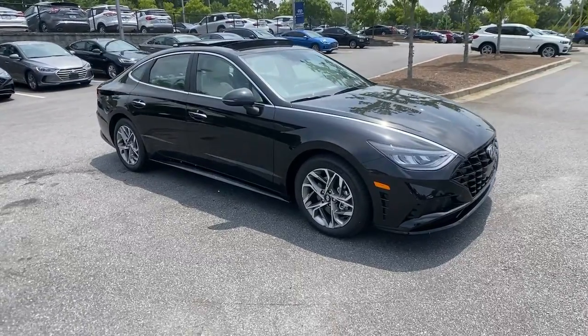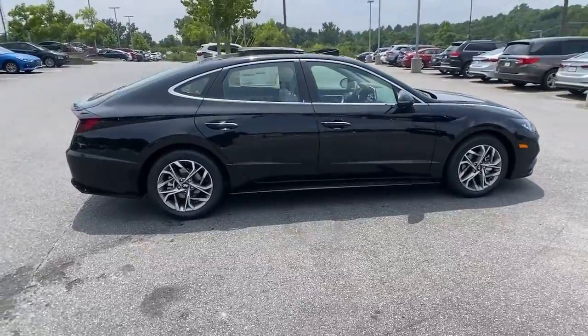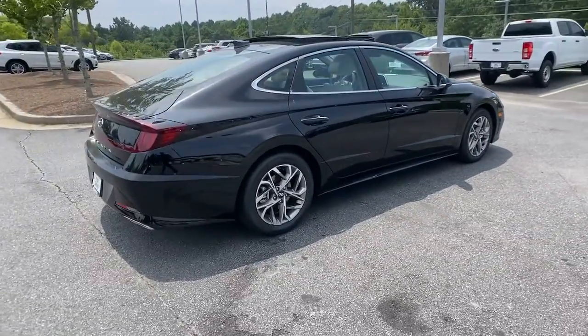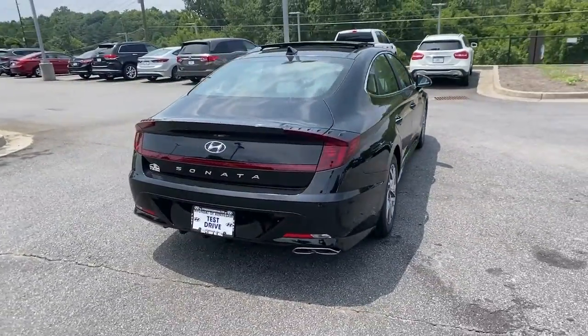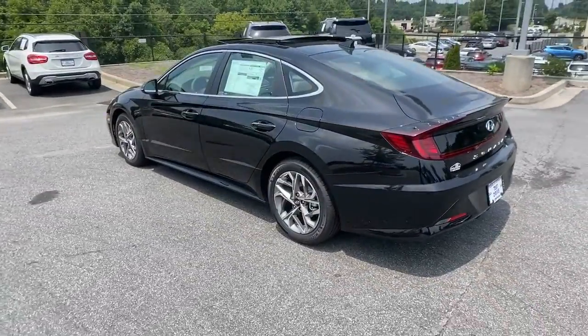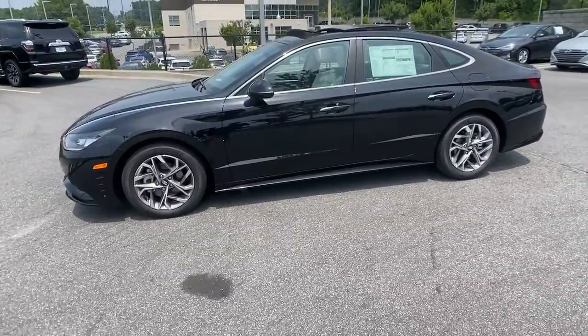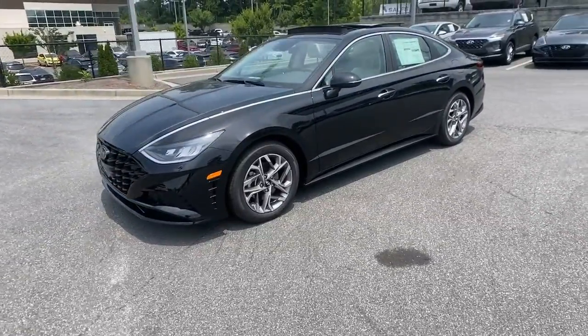Your next car could be the 2021 Hyundai Sonata. Whether you're commuting or cruising country roads, this smooth and spacious Sonata makes travel a treat. Its comfortable cabin with standard touchscreen infotainment and driver assistance, along with stylish good looks, make this midsize four-door your go-to family sedan.